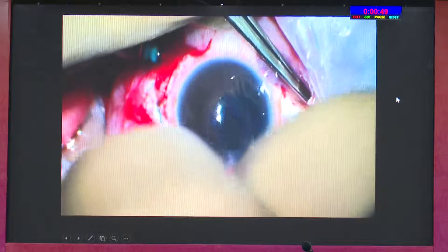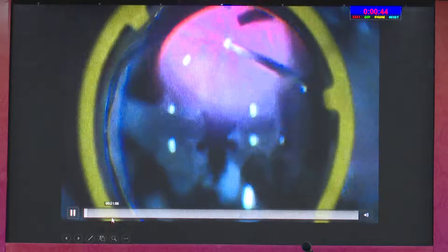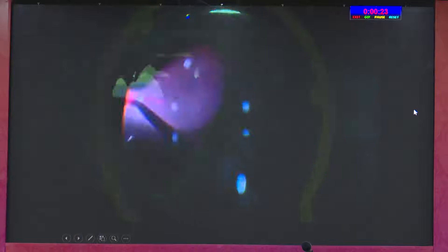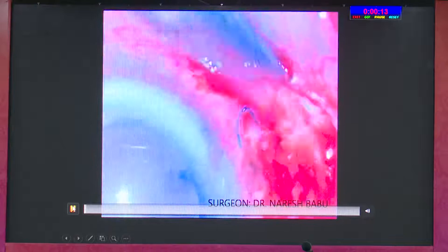In another case, after doing everything, we were over-enthusiastic and tried inducing a PVD — and we found a break superiorly. While doing vitrectomy, we have to be very careful because there is every chance of creating a retinal break. Our personal experience is that retinal detachment following this sort of case is very very difficult to manage, and these cases rarely settle with a single surgery.